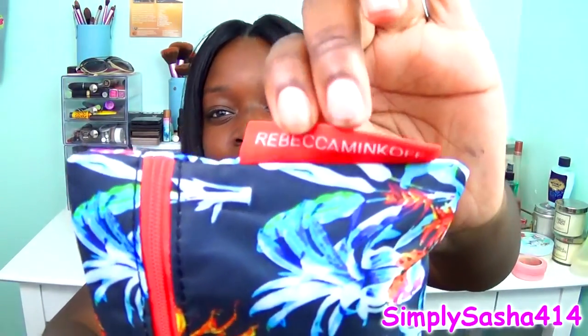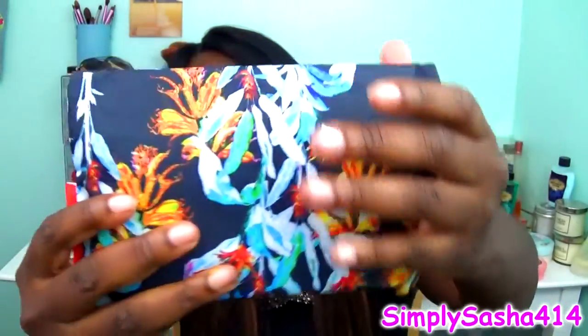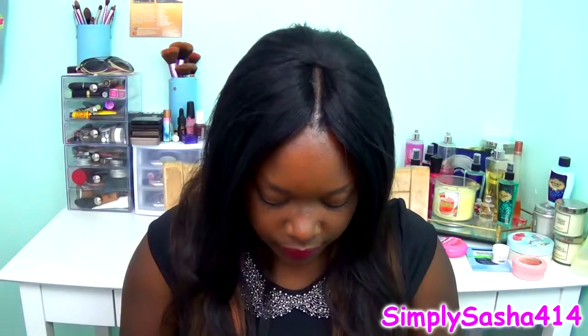Here's the bag, which I'm really feeling. It says Rebecca Minkoff, so I'm guessing it's made by Rebecca Minkoff. It's really really pretty — it has like a floral pattern in blue and red. The theme for this month is 'Pretty in Paradise,' so that's the theme.